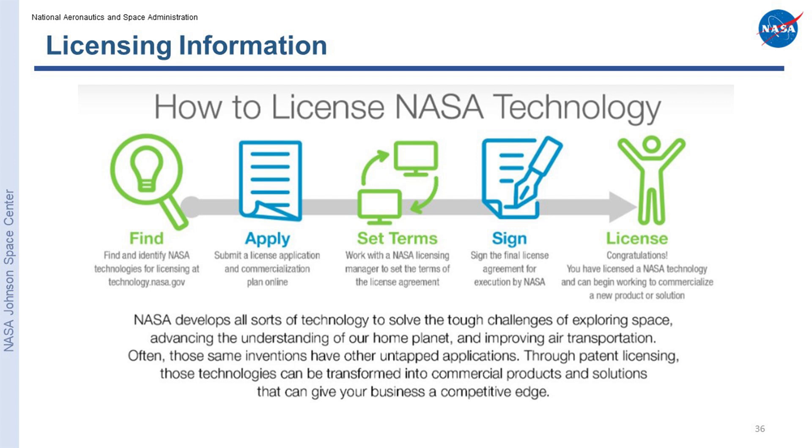NASA has quite a few patents available in many different categories. Each NASA research and flight center has specialties and features technologies that adhere to that specialty. We have a lot of the RFID tech here, and there are quite a few commercial opportunities for these particular technologies. If we don't get to all the submitted questions today, we will follow up with you afterwards by email. I'm going to go ahead and read some of the questions from our audience members.